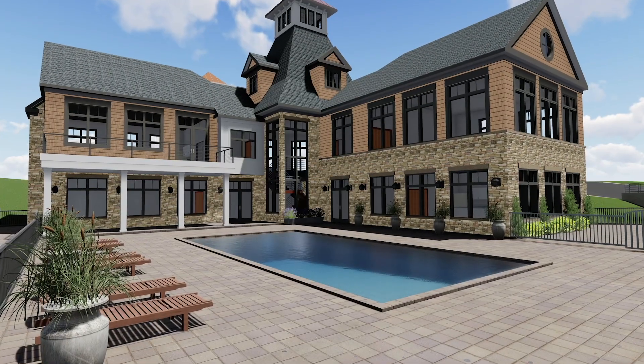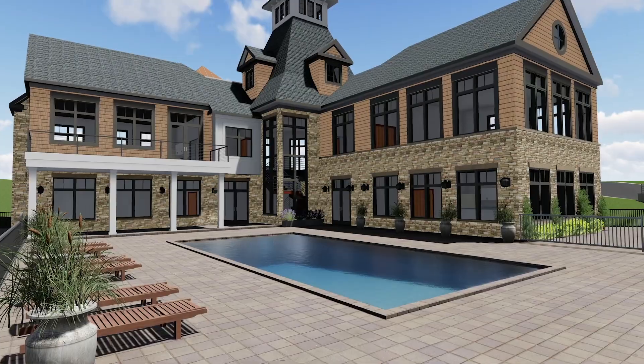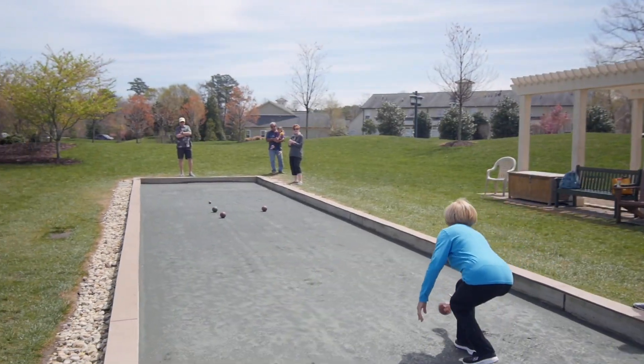The planned clubhouse and community pool are perfect places to relax with neighbors or challenge them to a game of tennis or bocce ball.